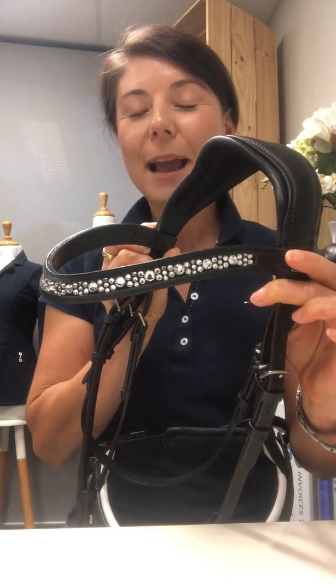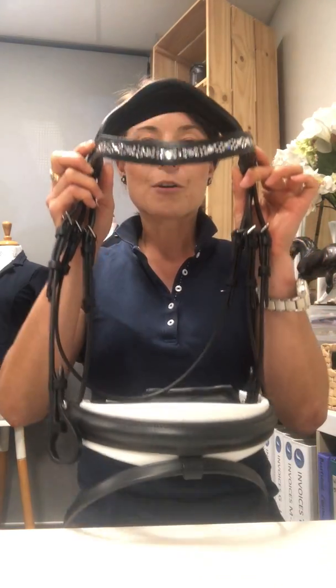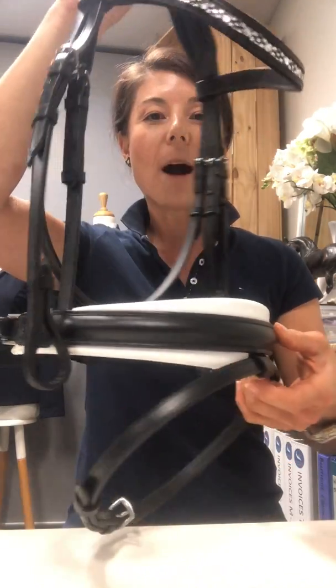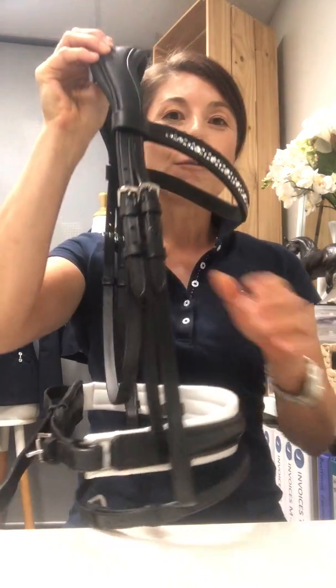This one is absolutely elegant and just beautiful, and they've also finished it with the tapered noseband on this particular bridle — wider in the front and then tapering off to the side. Beautiful quality leather.